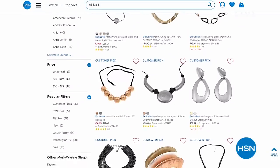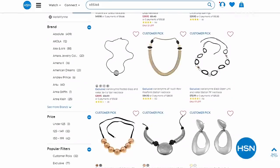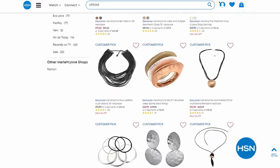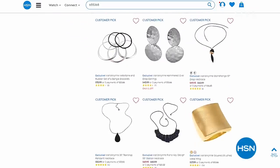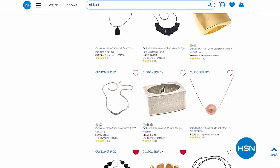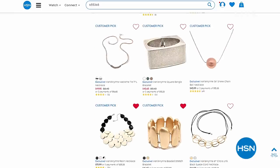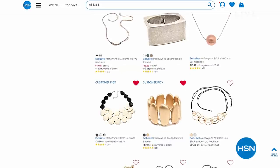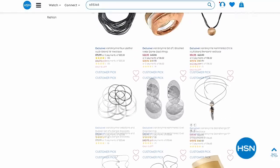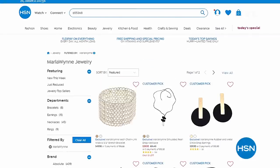The duster is very popular. Go to hsn.com and check out all the great jewelry - there are bold, chunky, fun fashion-forward pieces, and almost all of them are customer picks. They sell out so fast we never have a chance to present them on air. When you get to my brand page you'll see Marla Wynn Collection and Wynn Layers sections for jewelry.